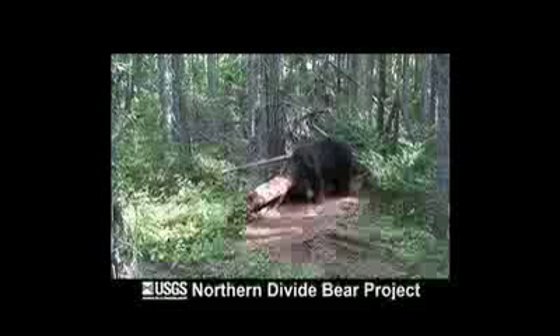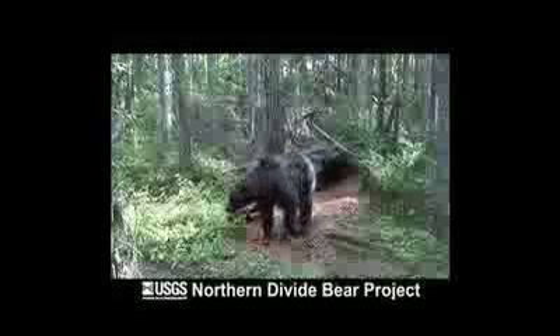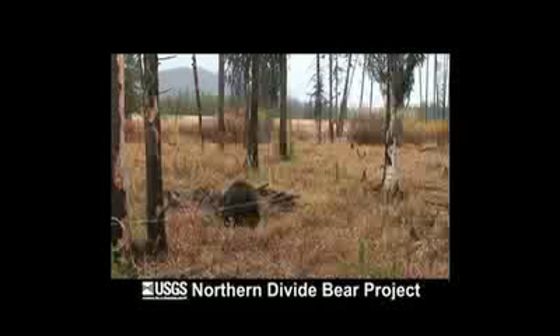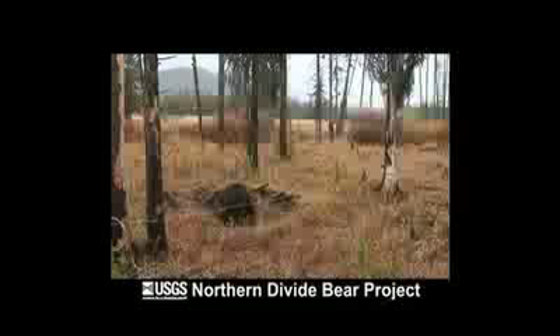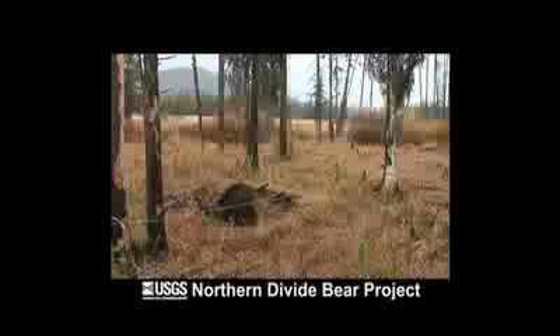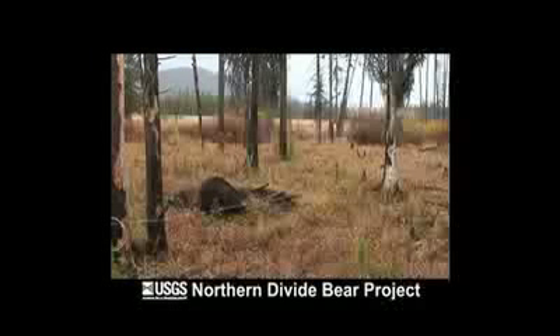How can we build on this study to continue to have a strong understanding of how many bears are in the ecosystem? We're looking into how to design hair snare sampling to effectively monitor grizzly and black bear population trends using non-invasive methods such as hair traps and rub trees alone or in combination with other sources of data such as management records. Because of the large proportion of the population that can be sampled very quickly with hair snaring, this approach promises to be an effective way to monitor bear population abundance and growth rate over time.